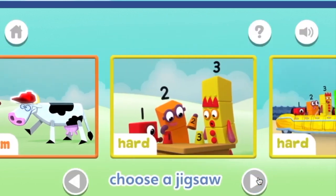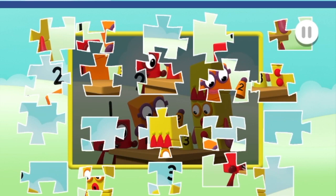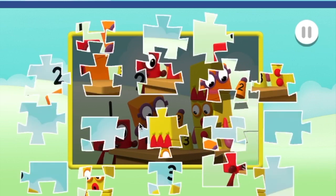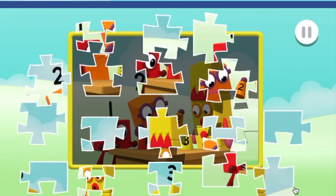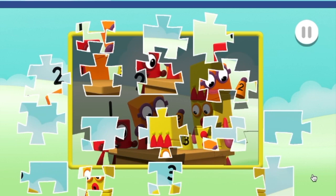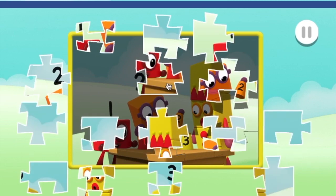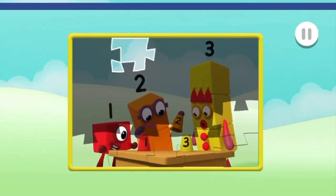Play — choose the puzzle you want to play. Hard. Drag and drop the puzzle pieces onto the board to create the picture. That's brilliant! Well done! Well done! You're doing great! That's brilliant! That's brilliant! That's brilliant!